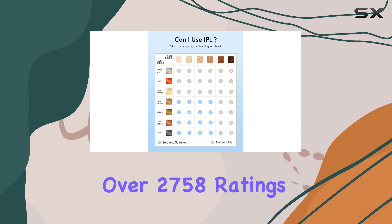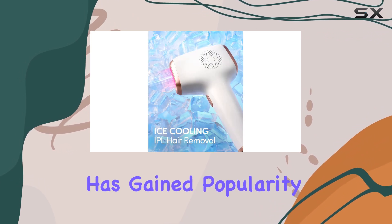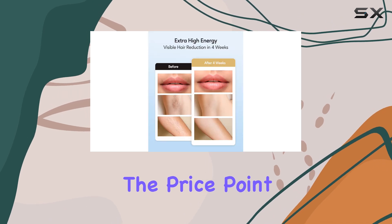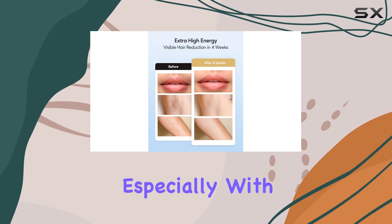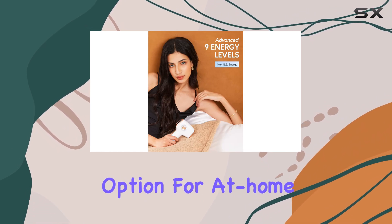With over 2,758 ratings and Amazon's Choice badge, this product has gained popularity among consumers. The price point is reasonable, especially with a 40% coupon available, making it an affordable option for at-home hair removal.